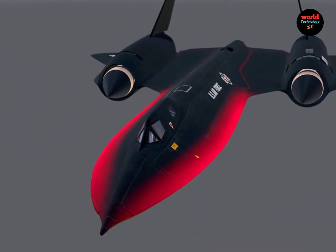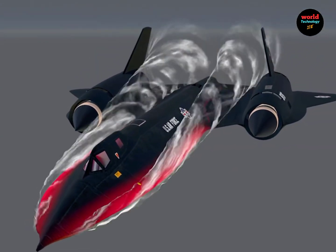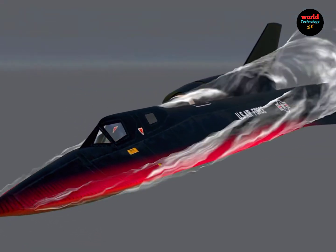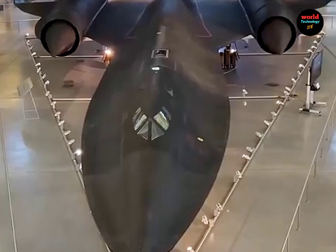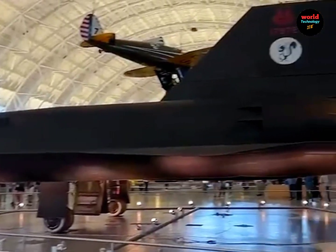At this speed, the entire aircraft's body heats up and expands, leading to fuel leakage after landing. The SR-71 Blackbird is a supersonic reconnaissance aircraft developed by the United States over 60 years ago.